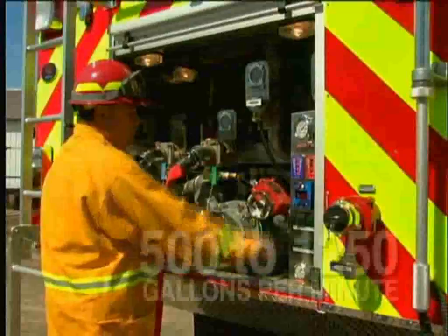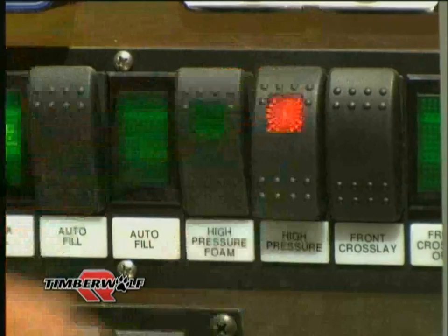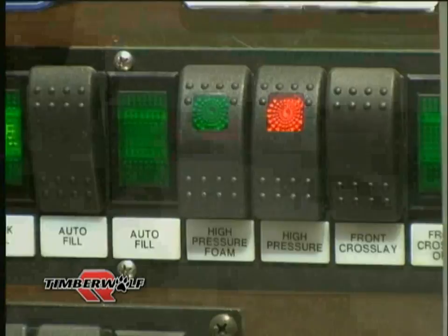Available in capacities of 500 to 1,250 gallons per minute, the Rosenbauer NH fire pump can cover any application. This pump is the only pump that has simultaneous normal pressure and high pressure capability.